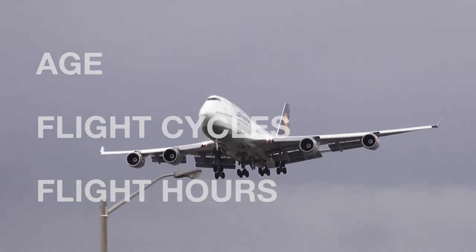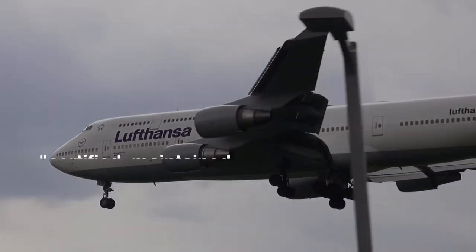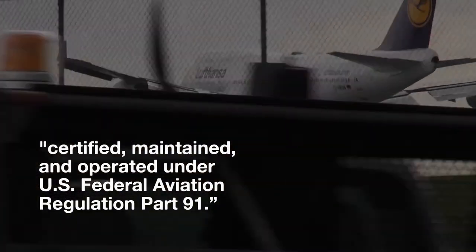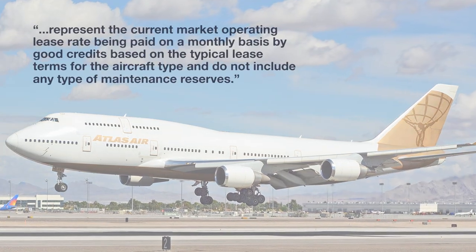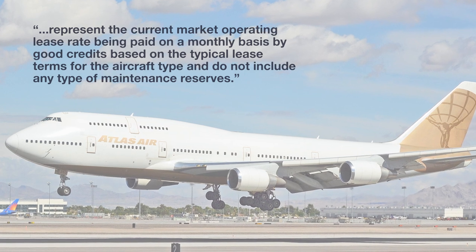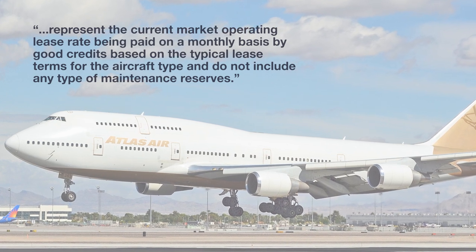Without inspecting each 747 individually, the costs presented assume that each individual aircraft is certified, maintained, and operated under US Federal Aviation Regulation Part 91. It is also stated that the rates provided represent the current market operating lease rate being paid on a monthly basis by good credits, based on the typical lease terms for the aircraft type, and did not include any type of maintenance reserves.